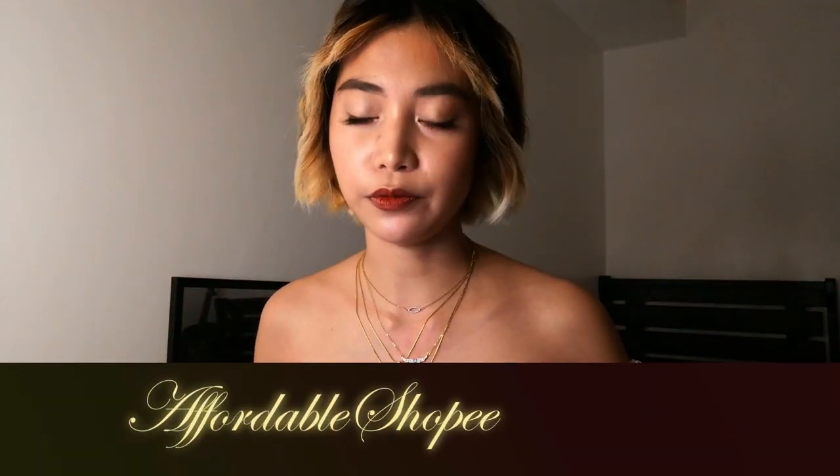Hi everyone! Today we are going to talk about affordable necklaces from Shopee. These are very minimalist, elegant, dainty looking necklaces that you can use every day or wear as stacked necklaces. If you're interested in where I got these necklaces from, just keep on watching, and by the end of this video I'm going to show you some tips and tricks on wearing jewelry and how to stack them.